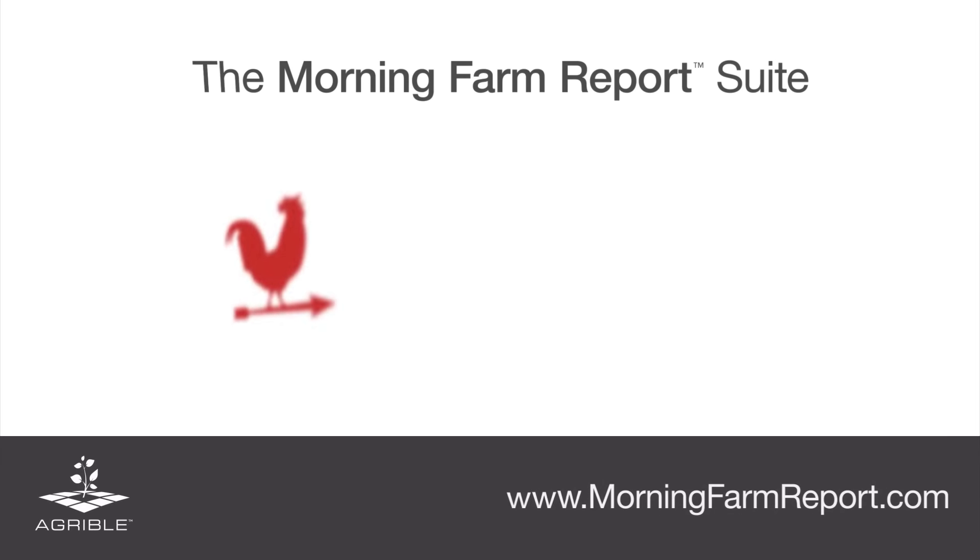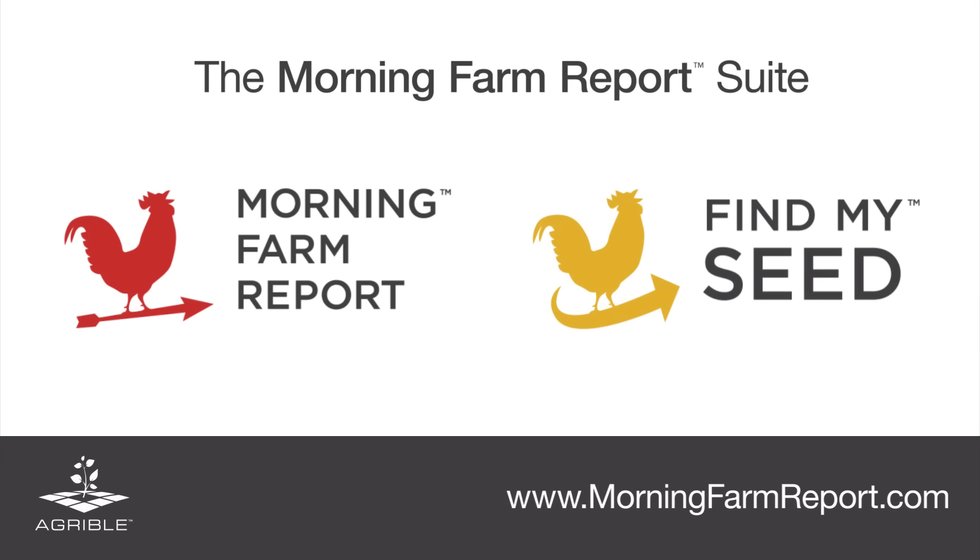As always, we at Agrible will bring you the latest and best weather forecast information through our Morning Farm Report so that you can efficiently plan your operations. We thank you for your attention, and we hope you look forward to our next weather video update. Thank you.